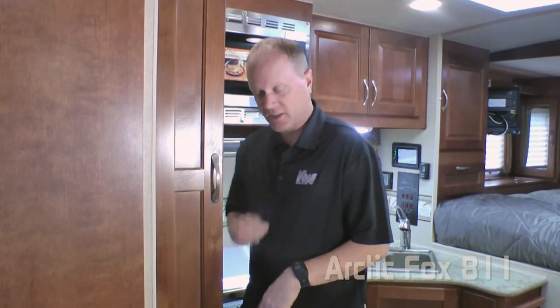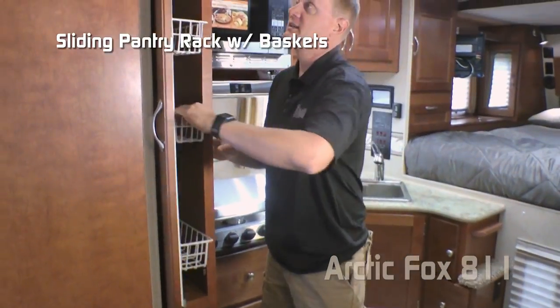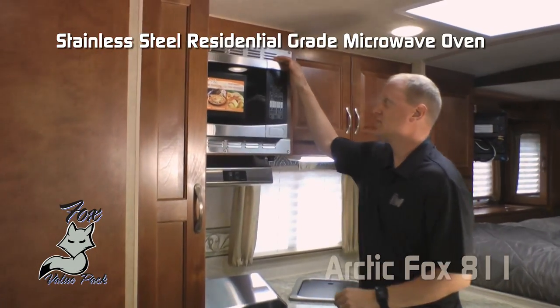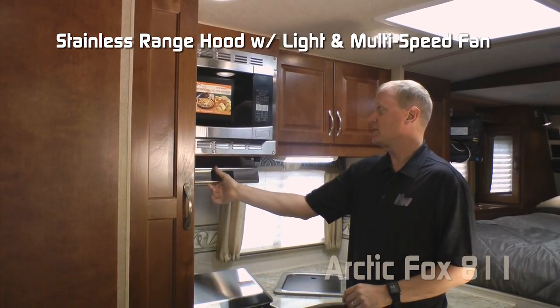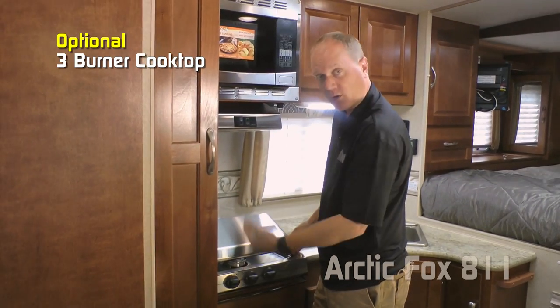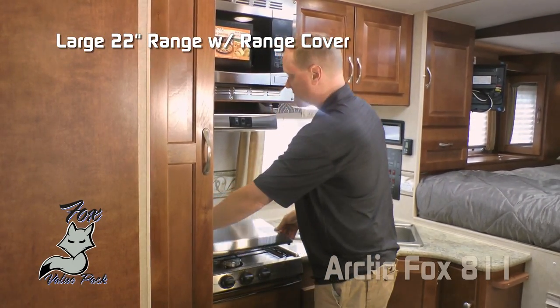Here in the 811 kitchen you'll appreciate the pantry with storage shelves as well as a sliding rack with baskets. Also a stainless steel residential grade microwave oven, stainless range hood vent with light and multi-speed fan. You can choose to option in a three-burner high-output cooktop or standard comes with a range with folding stainless cover.